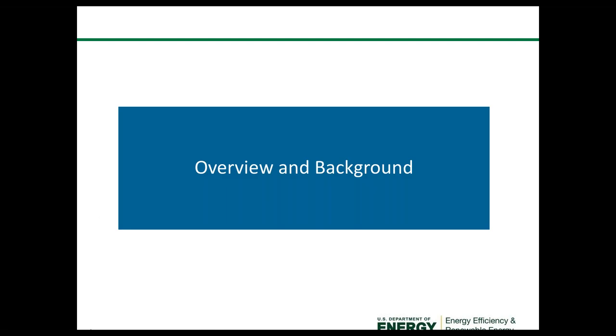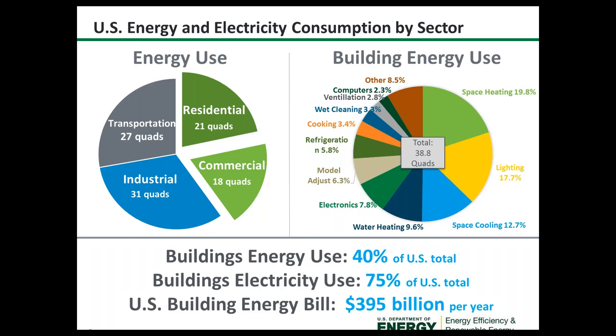I have a lot of material to cover, so I'm going to move pretty quickly. Buildings consume about 40% of all energy in the U.S., larger than the transportation sector as well as the industrial sector. Buildings consume 75% of all electricity, which amounts to an energy bill over $395 billion per year.